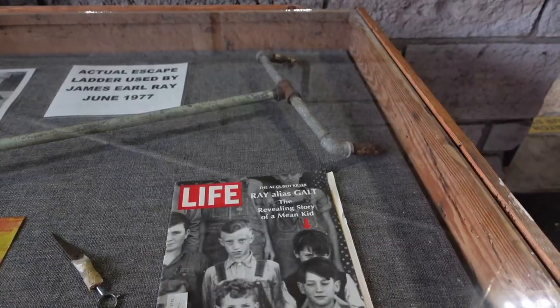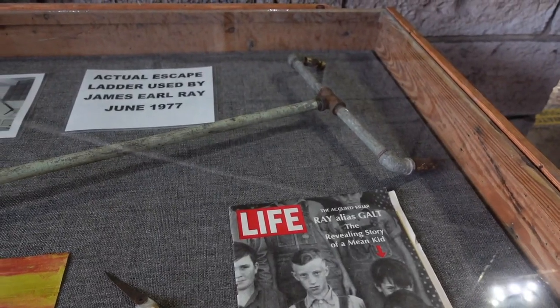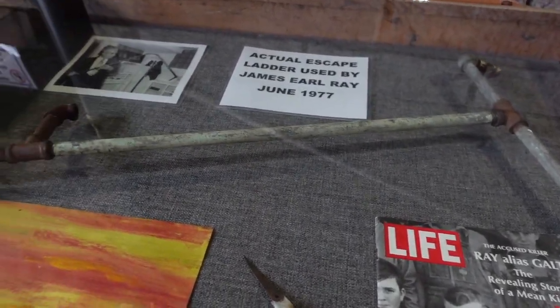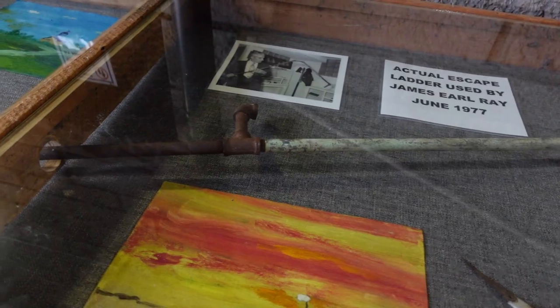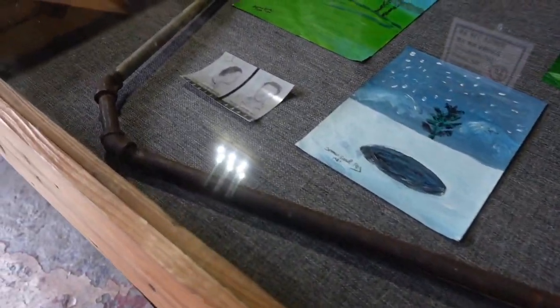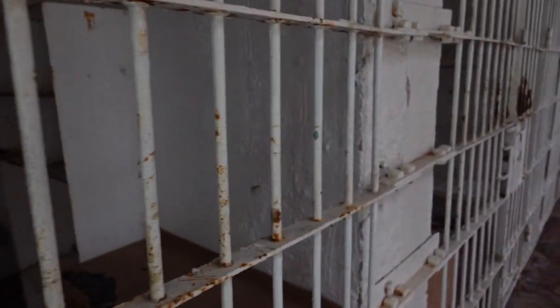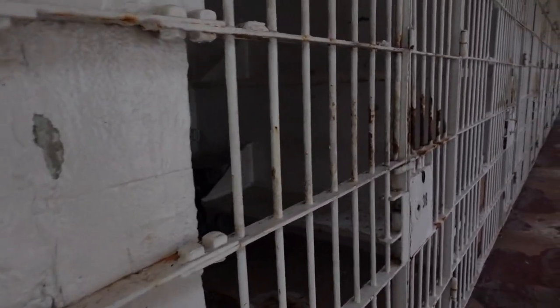This is an escape ladder that James Earl Ray used in his 1977 escape attempt. Ray fabricated it from half-inch galvanized pipe. Here are some of the cell blocks on the second floor.